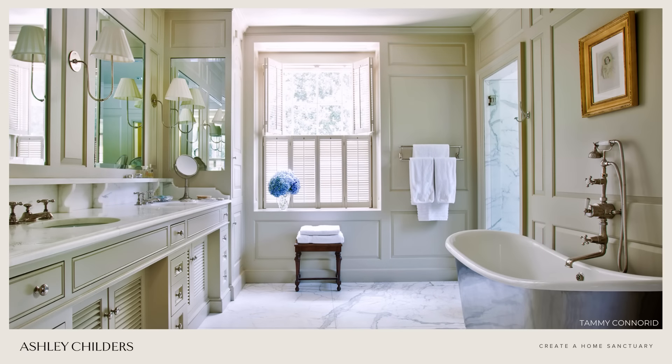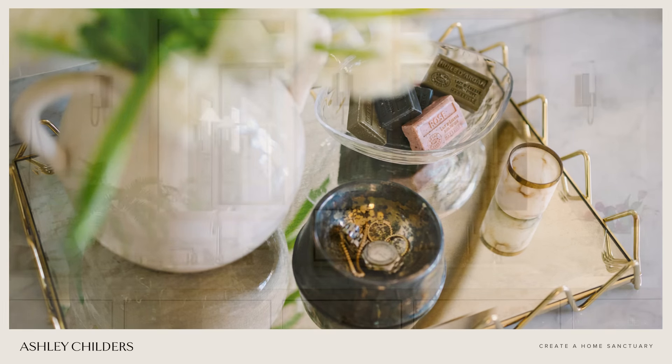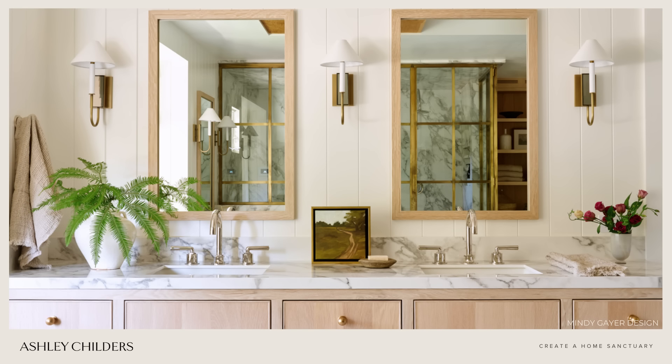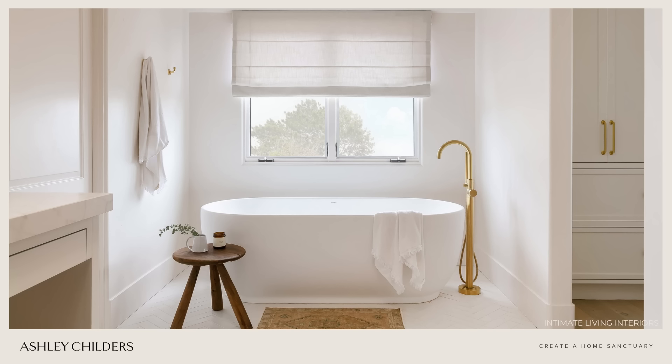My must-haves to include in your bathroom sanctuary would be luxuriously soft bath towels, a pretty catch-all or tray on your countertop to corral jewelry and accessories, fresh flowers or branches to bring in nature, and bath soaps and salts and a beautiful candle, of course. Also, if you haven't already done so, install dimmers on the overhead lighting in your bathroom. It's an easy Saturday afternoon DIY and will totally change the space's ambiance.